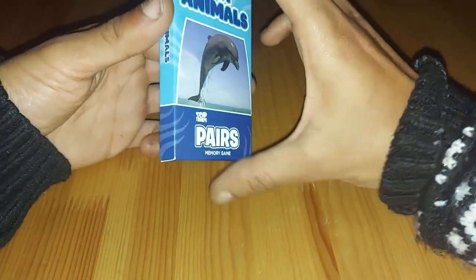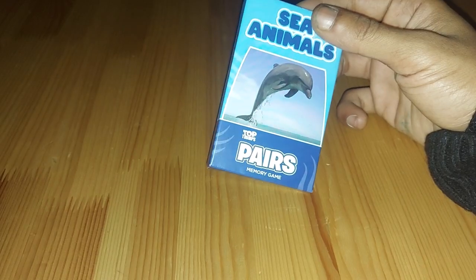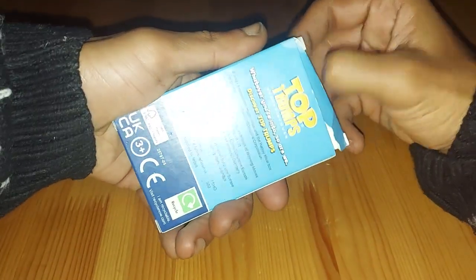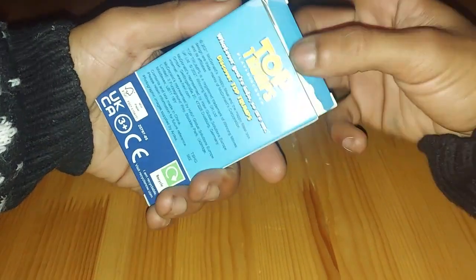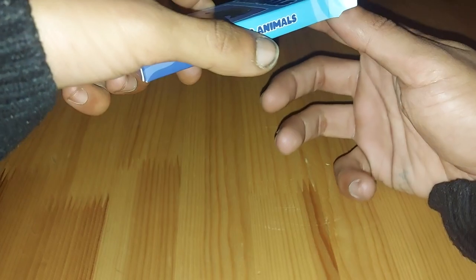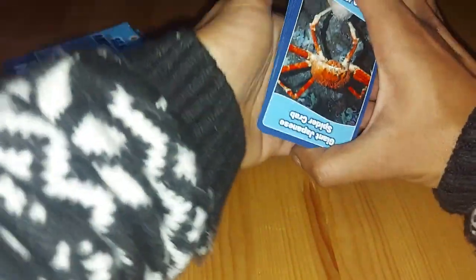So recently I went down to a charity shop and I was able to pick up a load of these Top Trumps sets. Now these ones are smaller sort of sets, so without further ado, let's open this up and see what Top Trumps Sea Animals are available. This set is from McDonald's, so you may have got this in your McDonald's Happy Meal if you chose to get one, or you can really buy these off the internet.